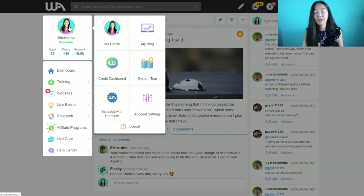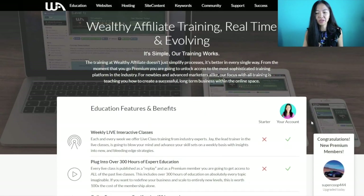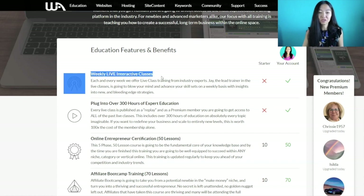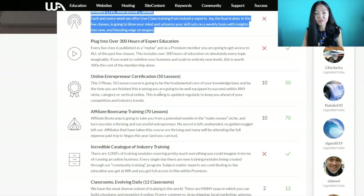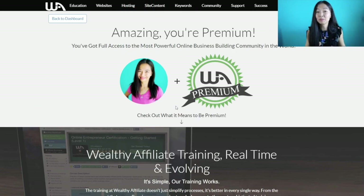Once you have your free account, you can go to your profile menu and click to see what's included with premium. Mine will already say I'm premium, but you can go there to see the difference between a starter and premium account. You're going to see you get a lot more as a premium member. An amazing feature is the weekly live webinar on relevant trending topics you can apply to your business, hosted by webinar coach Jay Neil. You also have access to the owners if you're premium.